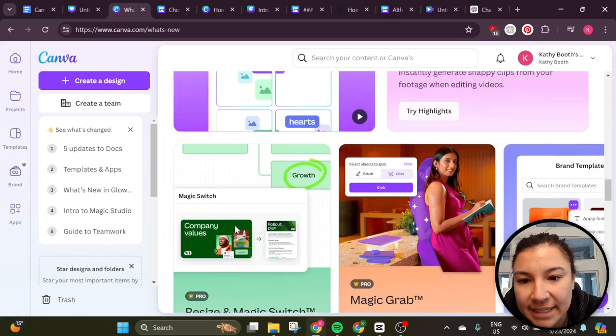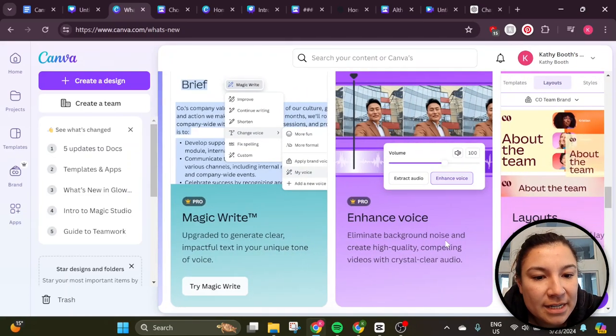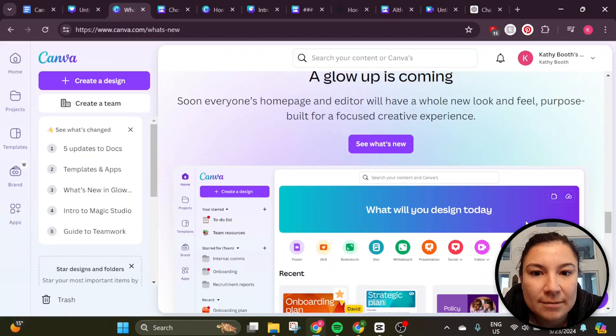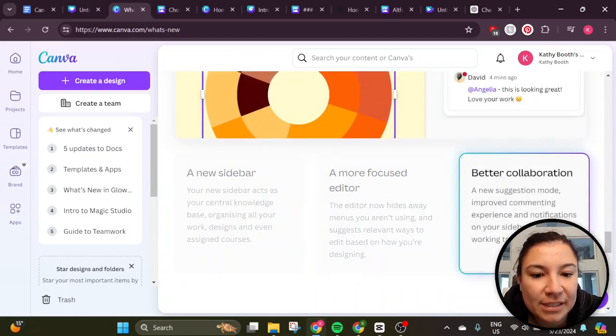We've got magic media, highlights, resize and magic switch, magic grab, styles, magic write, enhanced voice, and layouts. So I have now gotten the glow up here — more focused editor, better collaboration. And yeah, that's basically it.